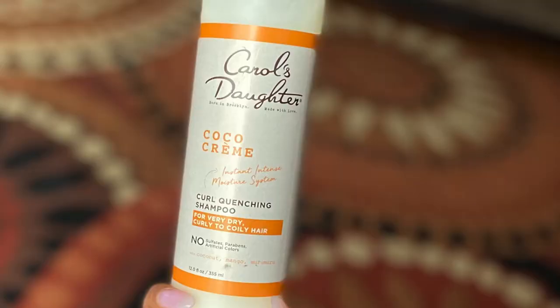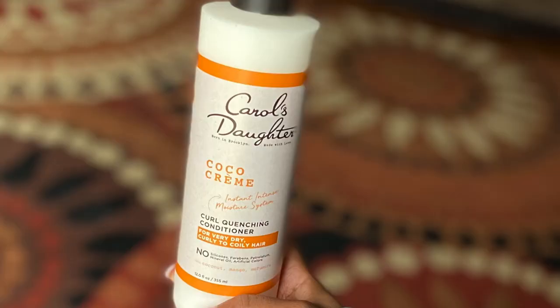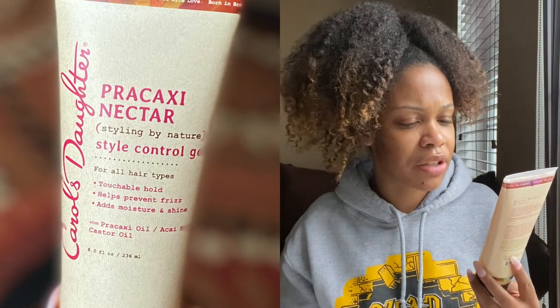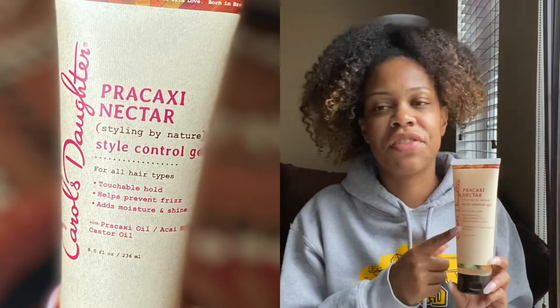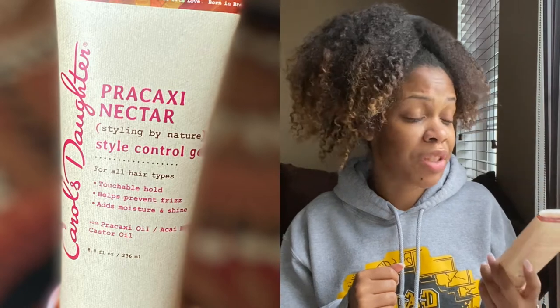So let's just jump right into the box. First up, we have the Carol's Daughter Cocoa Cream Curl Quenching Shampoo for very dry curly to coily hair. Along with that, we also received the Carol's Daughter Cocoa Cream Curl Quenching Conditioner. Next up, we have the — y'all gonna have to bear with me because I do not know how to pronounce this — Prakoxi Nectar Style Control Gel. This says that it gives a touchable hold, so I'm thinking this is probably like a soft medium hold. This is supposed to be a moisturizing gel, so I might even use this for a one and done — a one product wash and go. We'll see.